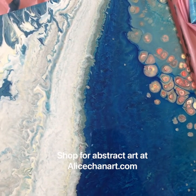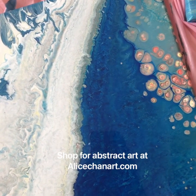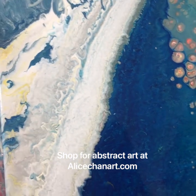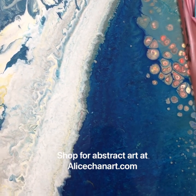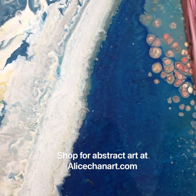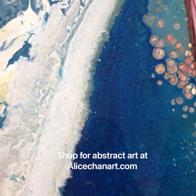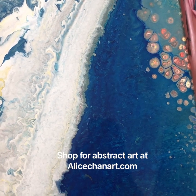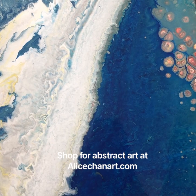Hello everybody! Today I'm showcasing my latest abstract art collection that I just created last night. This is pouring art — I use acrylic and a special technique to pour this kind of artwork. I learned this technique when I was in the United States, where I took a pouring art class.